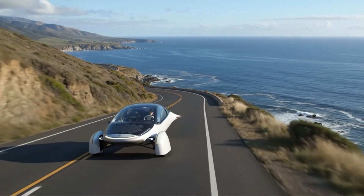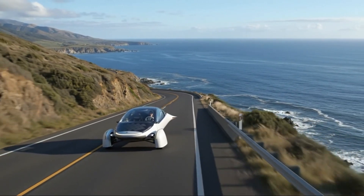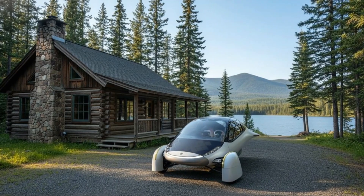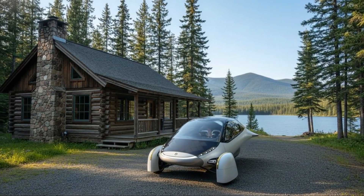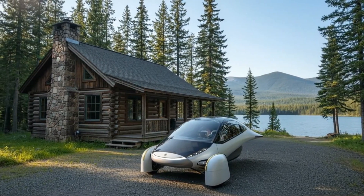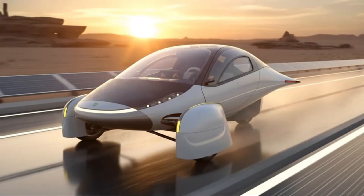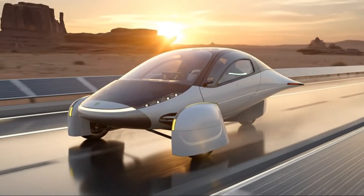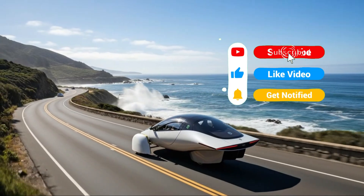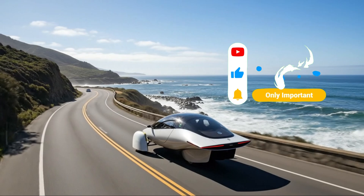Charging is where Aptera's efficiency reveals a hidden superpower. Because the vehicle uses so little energy per mile, even a modest fast charger adds enormous usable range quickly. A 50-kilowatt charger can deliver hundreds of miles in about an hour. On stronger chargers, the miles-per-hour added becomes almost surreal. Higher-capacity packs may one day handle up to 300 kilowatts of charging, but even far below that, Aptera ends up being one of the fastest-charging EVs from a miles-added perspective.